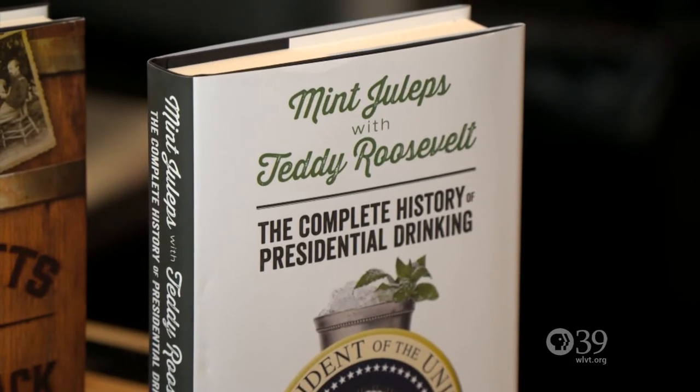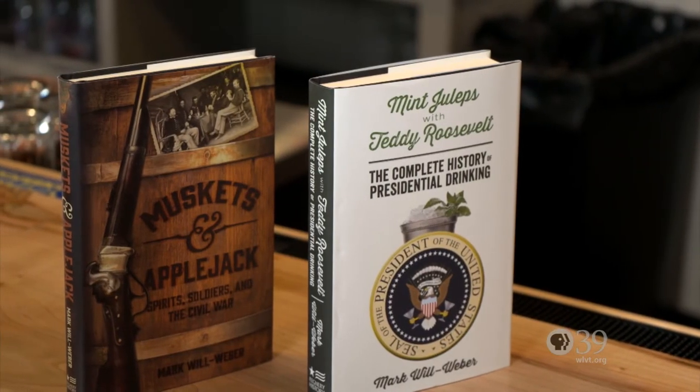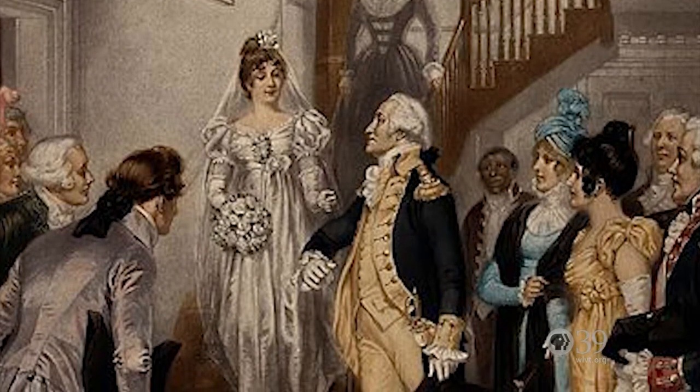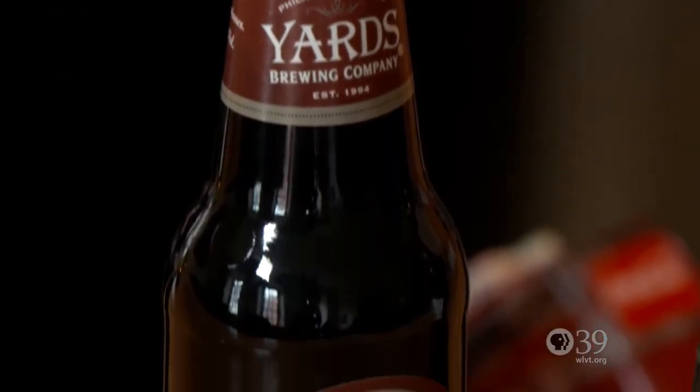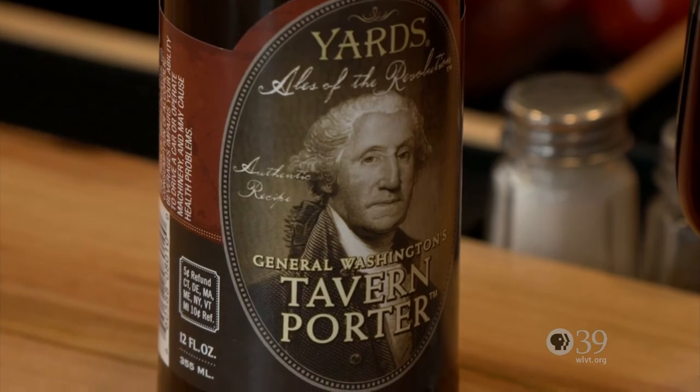Joining me at the bar is author Mark Will Weber, author of the book 'Mint Juleps with Teddy Roosevelt' about presidential drinking. He'll be appearing at the Tavern at the Sun Inn to talk about his books and how the presidents drank. Starting with the first president — Washington is one of the few presidents where alcohol actually improved him. The knock against Washington was that he was cold and standoffish, but when he had a couple glasses of champagne, a Madeira, or a dark beer called Porter that he liked, he would loosen up and become quite gregarious. The Yards Brewery in Philly actually makes a good rendition of what Washington was drinking back in the day.